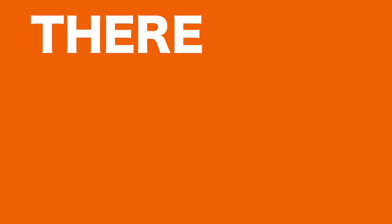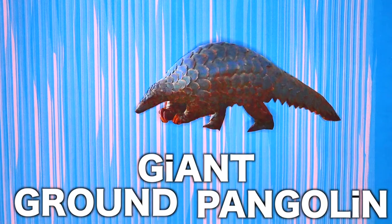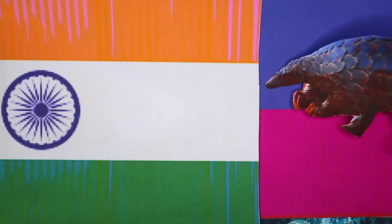There are eight different species of pangolin, four that live in Africa and four that live in Asia. In Africa: the white-bellied pangolin or tree pangolin, giant ground pangolin, Temminck's ground pangolin, and the black-bellied or long-tailed pangolin. While in Asia you have the Chinese pangolin, the Sunda pangolin, the Philippine pangolin and the Indian pangolin.